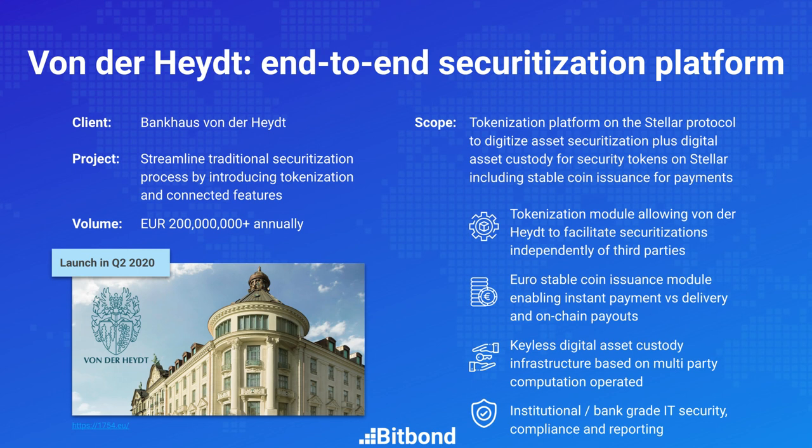When the investor holds the security and a coupon payment is due — say, a year later — the coupon payment happens in digital euros and therefore occurs instantaneously. If the investor decides to withdraw, they trigger a withdrawal, and in a fully automated way, the tokens are destroyed by Bankhaus Fondahyte and the fiat euros sitting untouched in the segregated account are sent to the recipient account specified by the investor. Alternatively, if the investor doesn't withdraw but reinvests into a new asset, the money never touches the fiat banking system again. Through this process, Fondahyte has significantly reduced the time and cost to issue new securitizations.